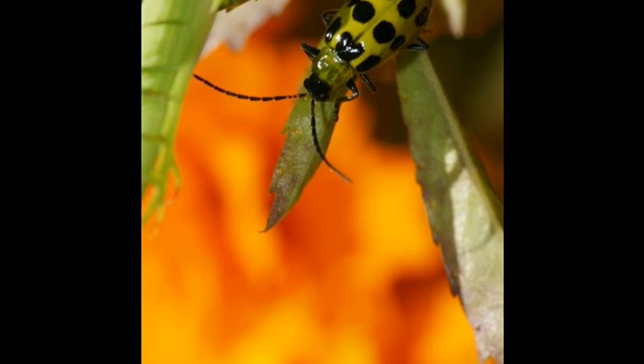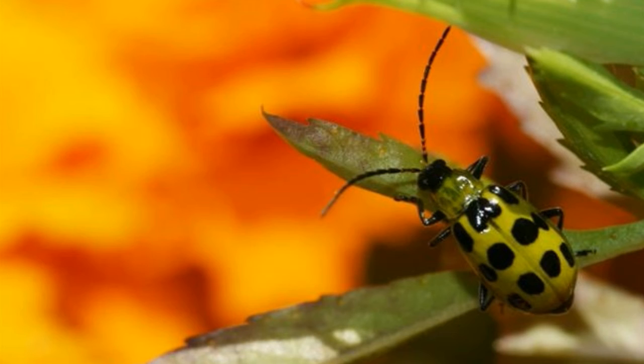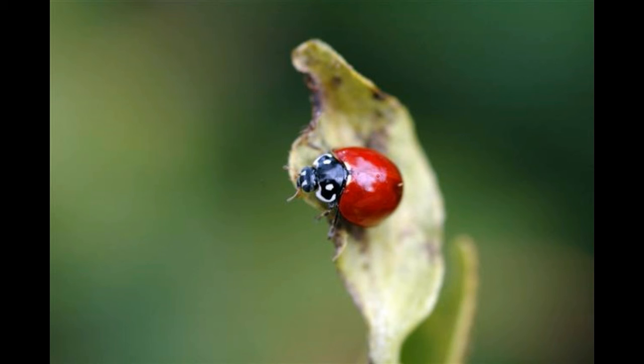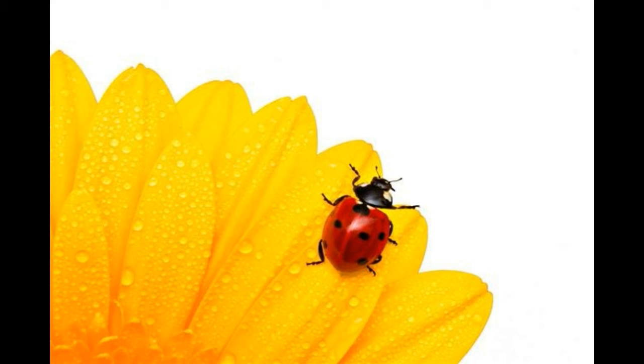Another interesting fact is that 4 ladybugs were sent to space on a NASA space shuttle in 1999. This space shuttle was led by Eileen Collins. Ladybugs and aphids were sent into space together to learn how aphids would be able to get away from ladybugs in a zero-gravity environment. Scientists wanted to learn how aphids would manage to jump without gravity. The results showed ladybugs as clear winners — they had managed to eat the aphids and survive in a microgravity environment.